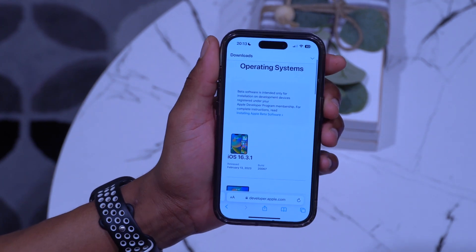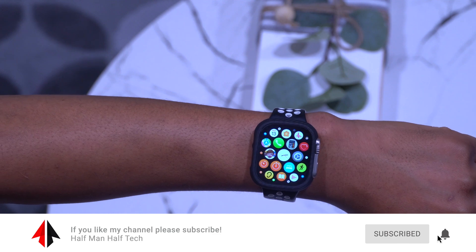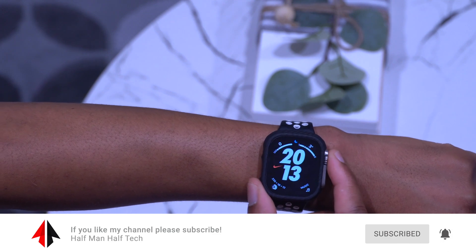All these updates and more I do cover here on the channel at Half Man Half Tech, so if you want to get to know more about your device and what it can do, definitely subscribe so you don't miss out.